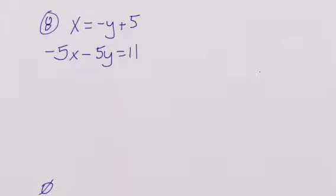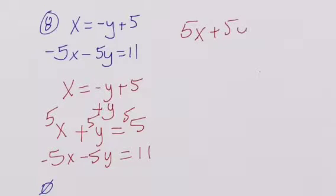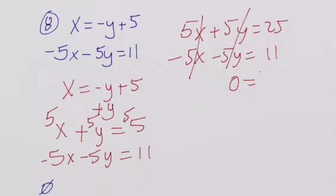Alright, now I'm going to take my first equation — x is equal to negative y plus 5 — and zero-pair out the y, giving x plus y is equal to 5. Then I have negative 5x minus 5y is equal to 11. I'll multiply the top equation by 5, giving 5x plus 5y is equal to 25. With negative 5x minus 5y equal to 11, the x's and y's both cancel out, leaving 0. Since 25 plus 11 is 36, and 0 does not equal 36, the solution is no solution. And that's your test review. Thank you.